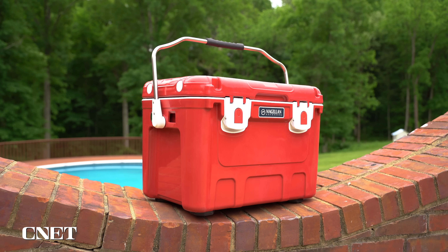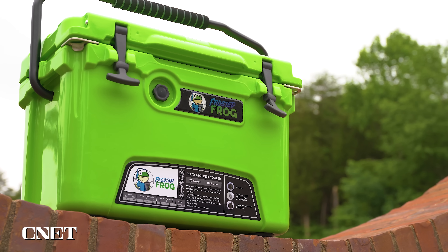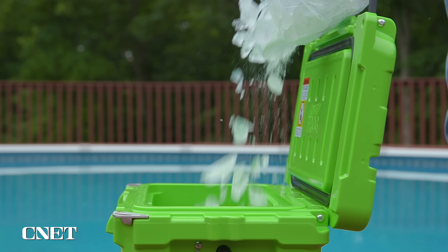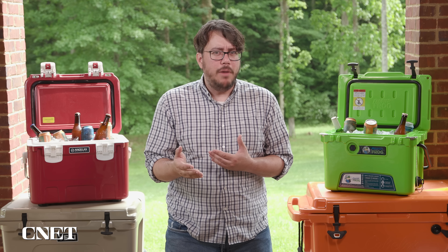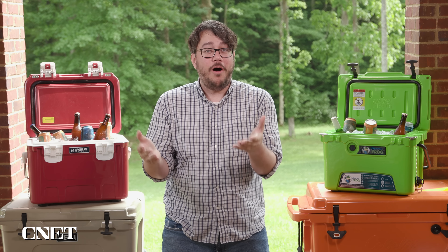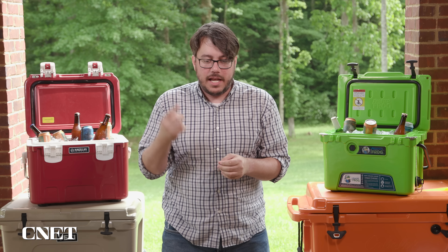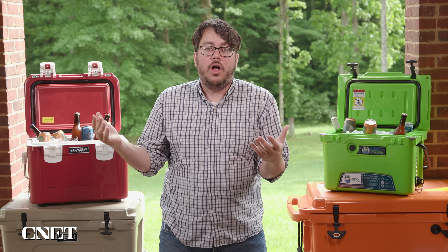The Frosted Frog 20-quart also tested really well. It's a little more at $150, and according to our measurements it can only hold 17 cans, but Frosted Frog offers such a cool range of designs. This brand was actually the one you all requested the most when we reviewed coolers previously. It performed well across the board — it just didn't win any of our categories, but it's rugged. It has a cutting board top with a ruler on it and is a great cooler to bring along if you want to go fishing.